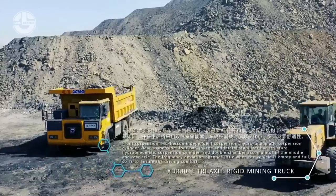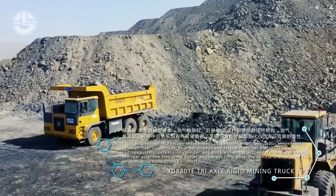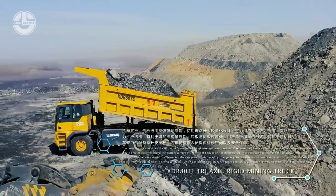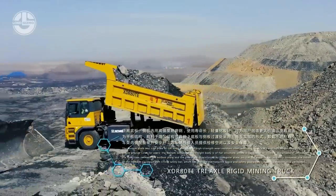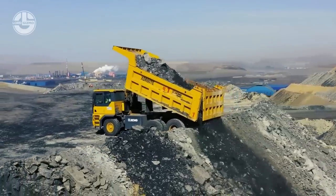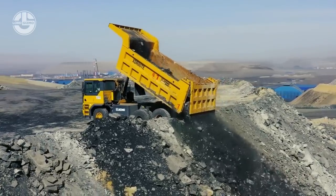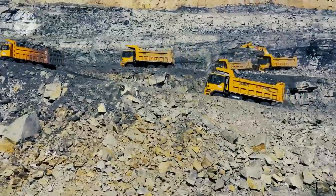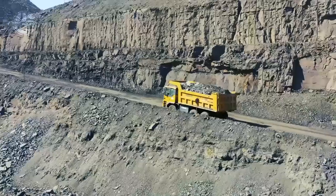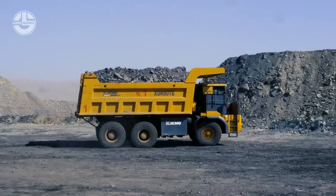The dump body has a 45-cubic-meter volume capacity, providing longer service life with its high-strength steel bottom and side plates. It is equipped with a 560-kilowatt lithium iron-phosphate battery pack that provides power for 24 hours. Out of three different axles, the front axle consists of hydraulic and pneumatic suspension cylinders. The rear axle has four linkage and stabilizer structures, while a double-chamber accumulator is integrated with the middle axle, all contributing to excellent stability.